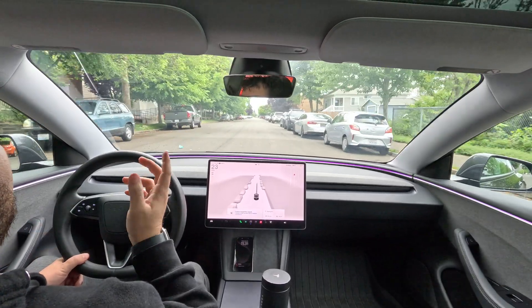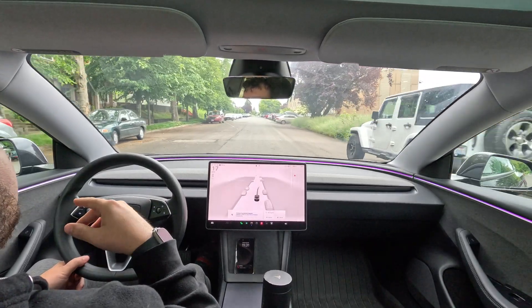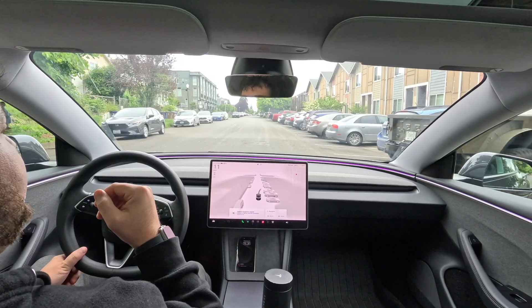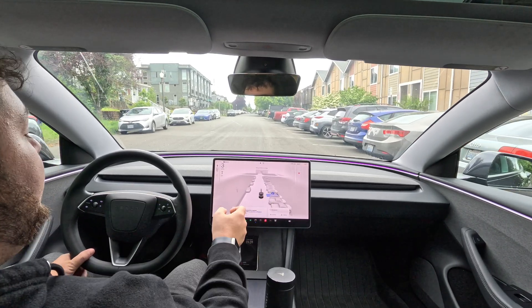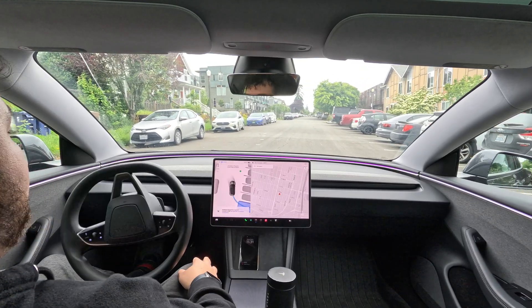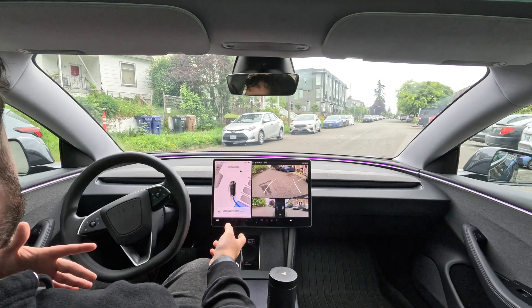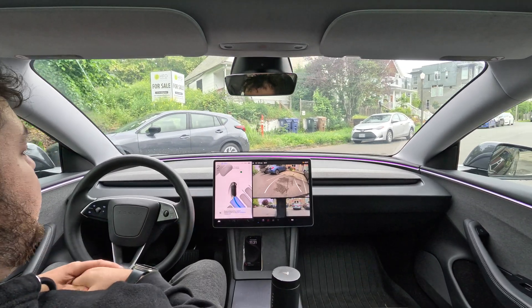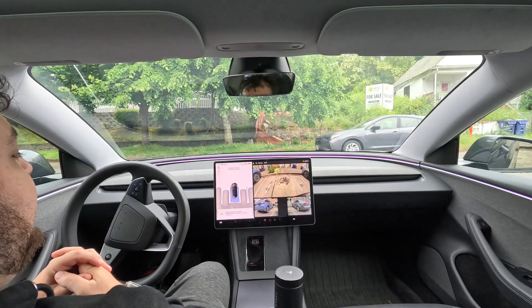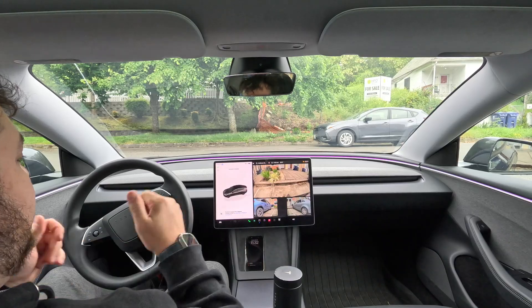If you enjoyed and want to see more full self-driving or Tesla content, hit the subscribe button. If you're planning on buying a Tesla vehicle, use my referral link in the description — Tesla changes the deals all the time, sometimes a thousand dollars off, sometimes free full self-driving, but either way there's a benefit. Right now we're auto-parking where we started. Hit that subscribe button, hit the notification bell, and I'll see you guys in the next video!